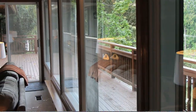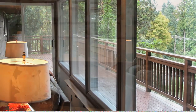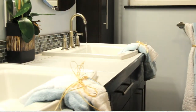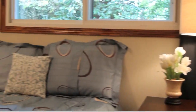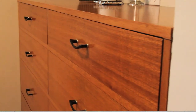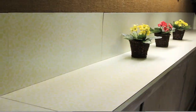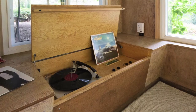The home features triple-pane windows. The downstairs has a multi-purpose room with built-in cabinets featuring the original turntable and stereo.